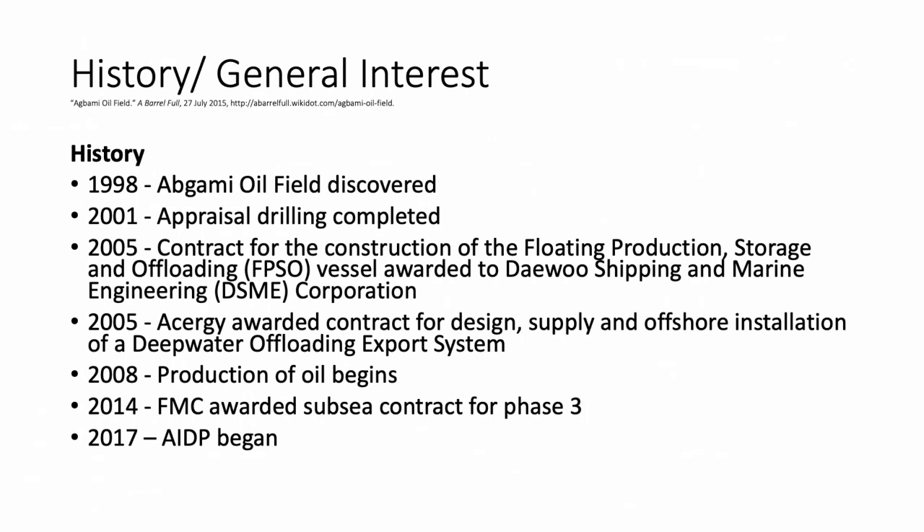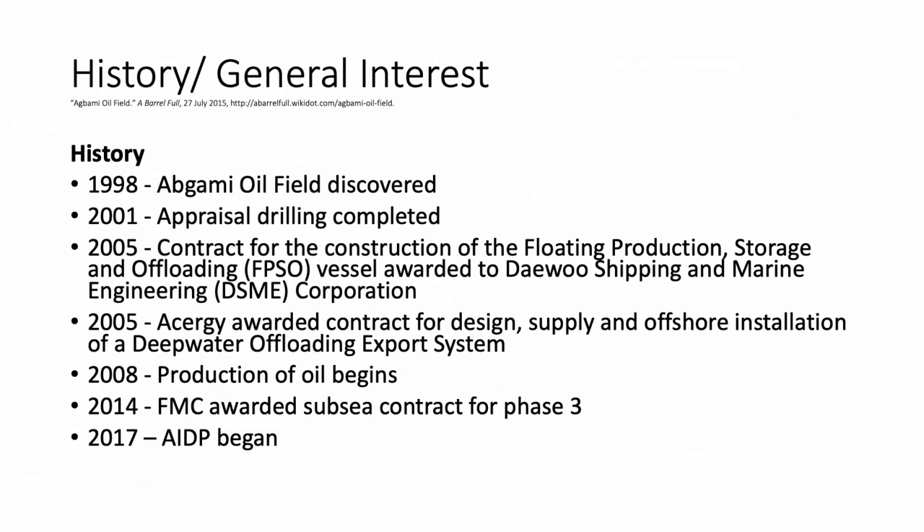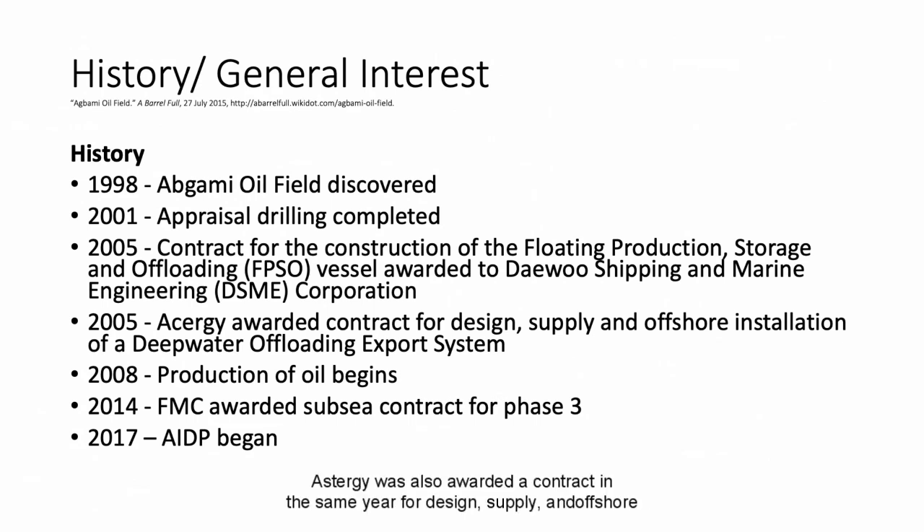The history of Agbami field is as follows. In 1998, Agbami oil field was discovered. In 2001, appraisal drilling was completed. In 2005, a contract for construction of the FPSO vessel was awarded to Daewoo Shipping and Marine Engineering Corporation. Acergy was also awarded a contract in the same year for design, supply, and offshore installation of a deep water offloading export system. In 2008, production of oil began. In 2014, FMC was awarded subsea contracts for phase three. In 2017, the Agbami infill drilling production phase began.